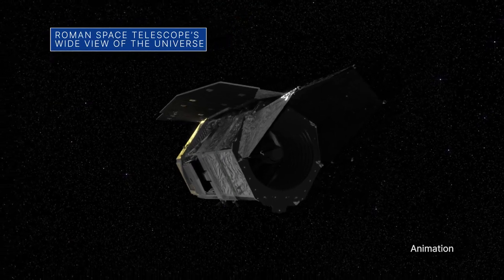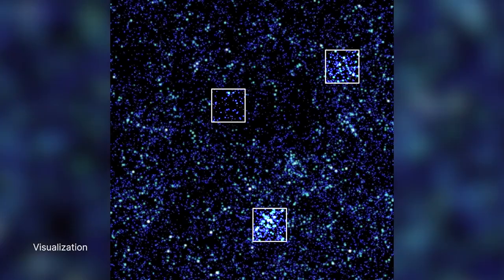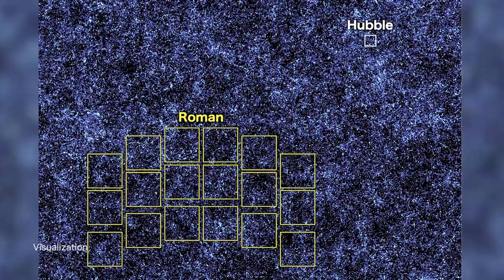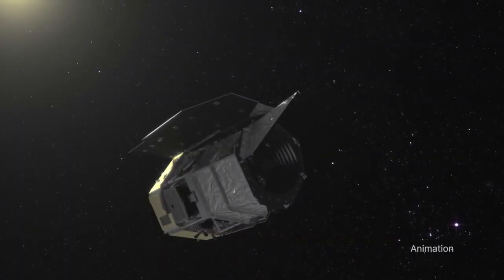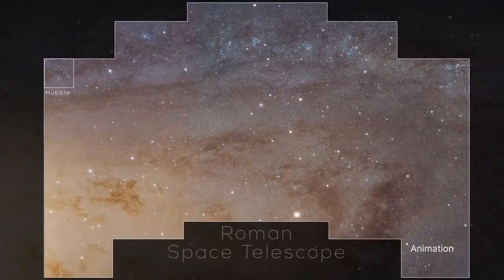A new simulation shows how our Nancy Grace Roman Space Telescope's wide field of view will help unveil the universe. The simulation compares several regions of the image depicting the Hubble Space Telescope's field of view with the full zoomed-out image, which represents how much more Roman is capable of surveying. The Roman Space Telescope is targeted for launch by May 2027.